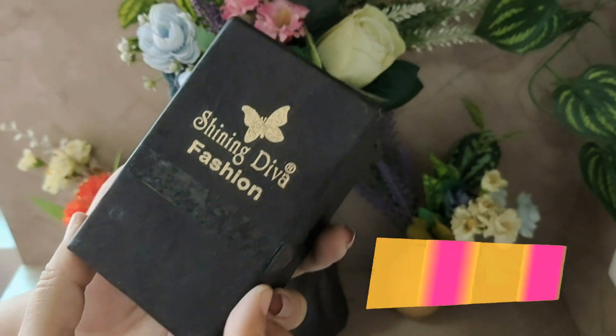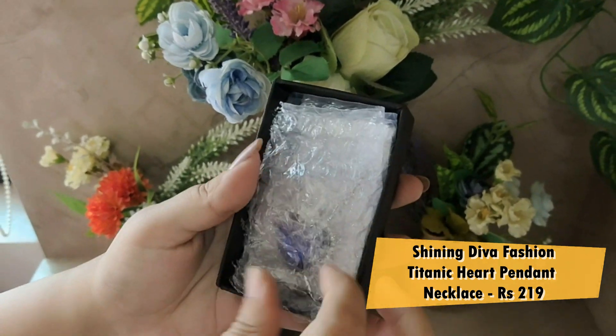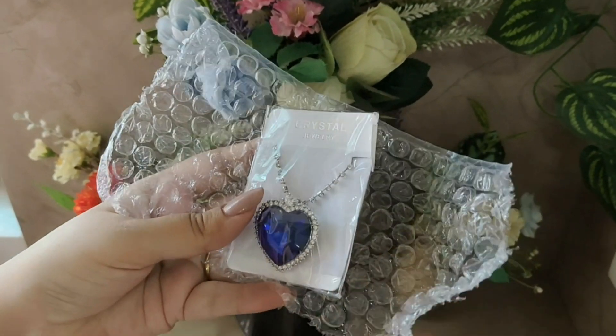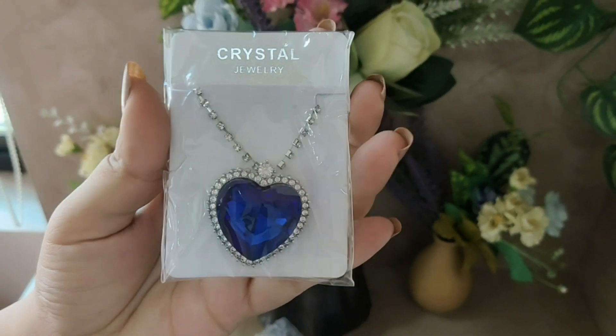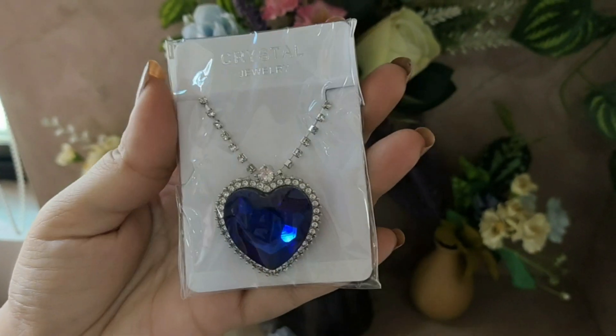Let's start with jewelry. This time I have ordered a lot of things from Shining Diva Fashion. The first product is the famous Titanic Heart of Ocean Pendant Necklace from Shining Diva. I must say I am very impressed with its quality, packaging, and everything. This is a very beautiful dainty Titanic necklace — the Heart of an Ocean necklace — and it is very pretty. When I received it, I was really impressed.